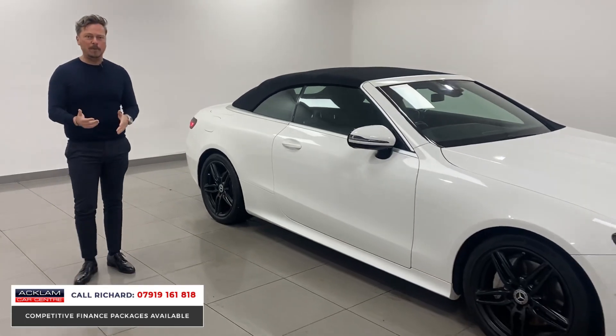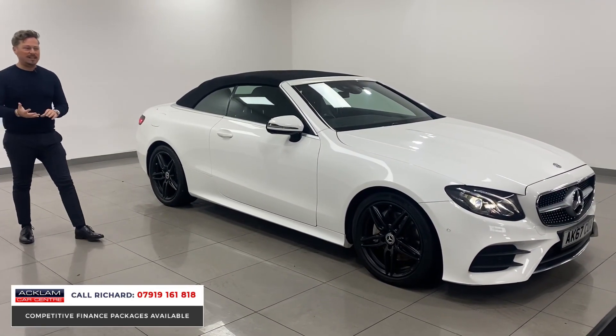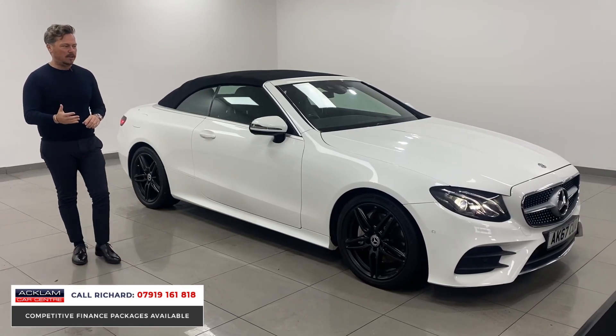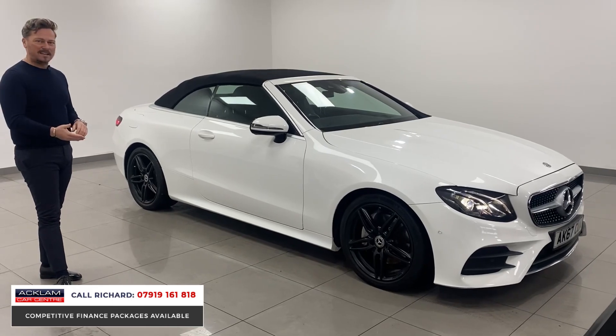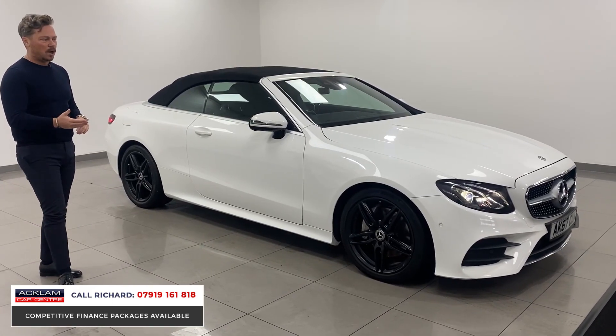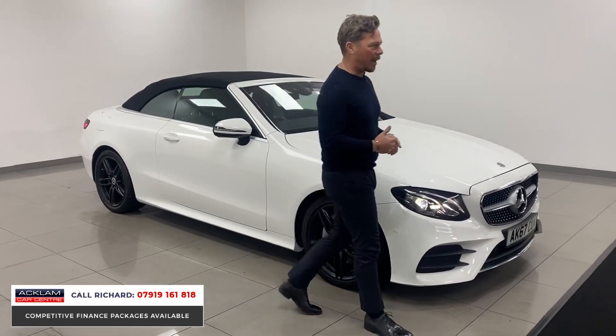The car has covered 40,000 miles. It will come fully prepared by our experienced team here at Acclim, which includes MOT, servicing, or anything else this vehicle needs. The car is a standout with the satin black 19-inch wheels, darkened front lights, and darkened rear lights.